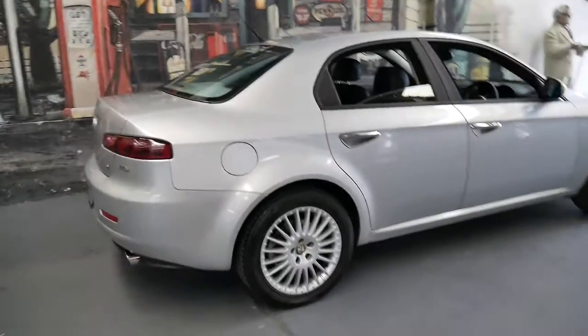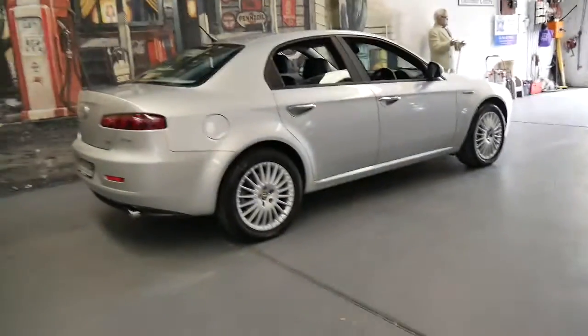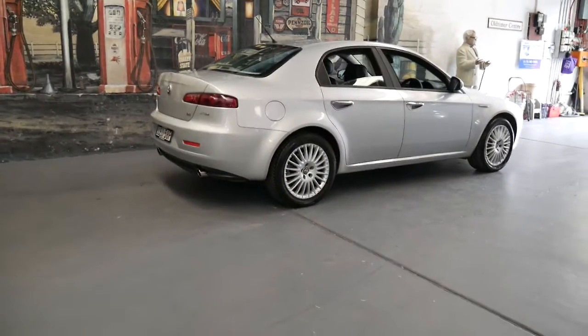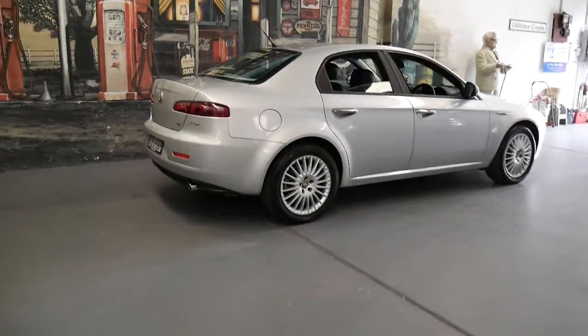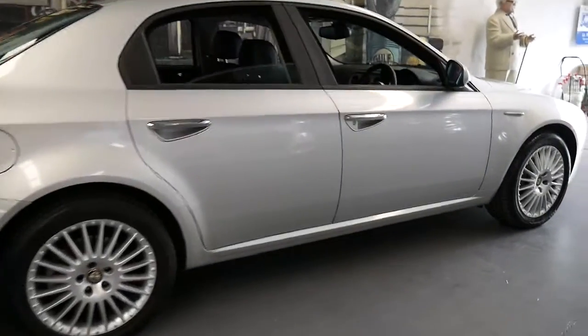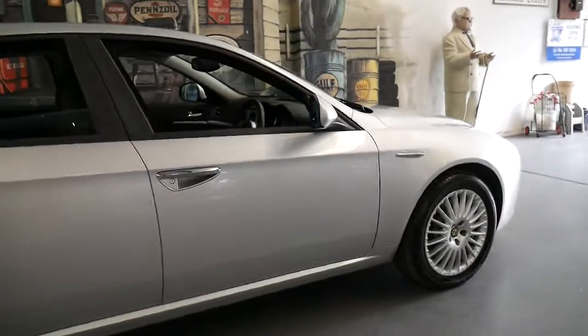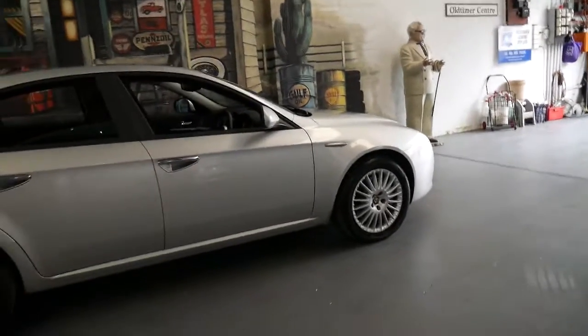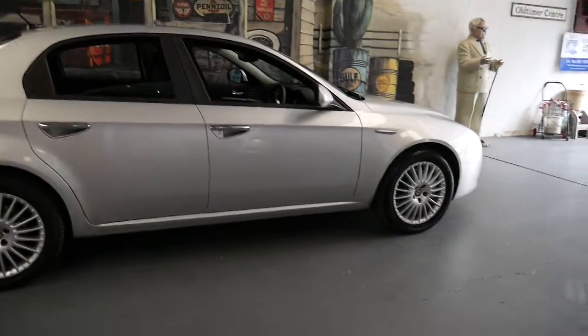We sell a lot of Alfa 159s. In fact, I did look a few weeks ago and at the time we'd sold about 35 Alfa 159 sedans and wagons. The reason why we're buying and selling a lot of these is because they're reliable, economical, safe and great value for money.